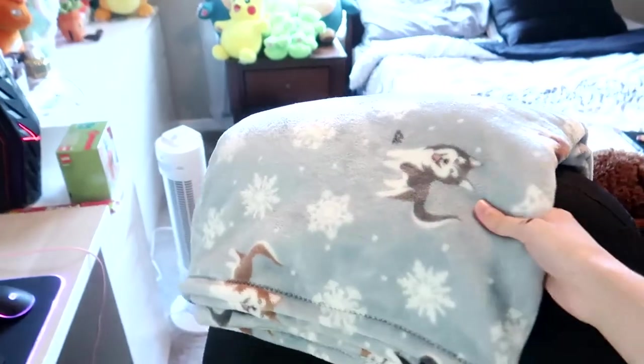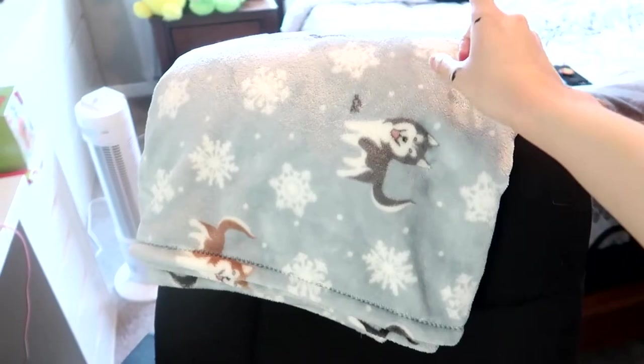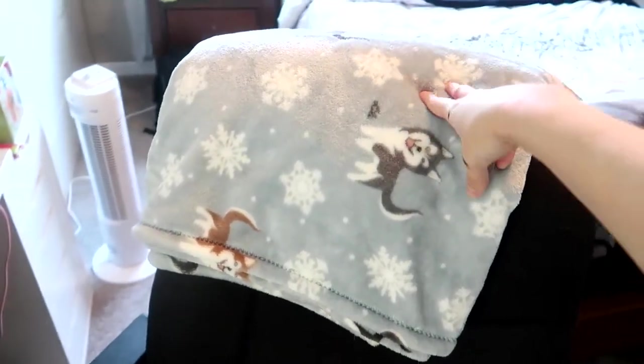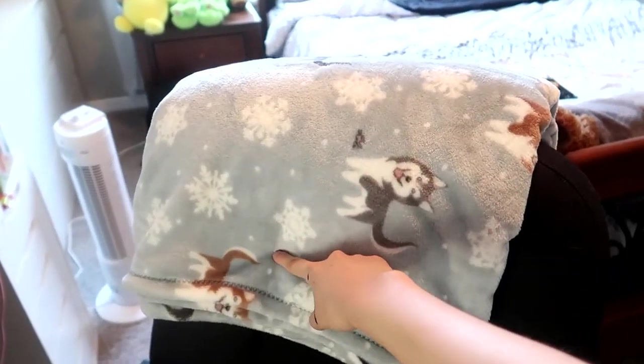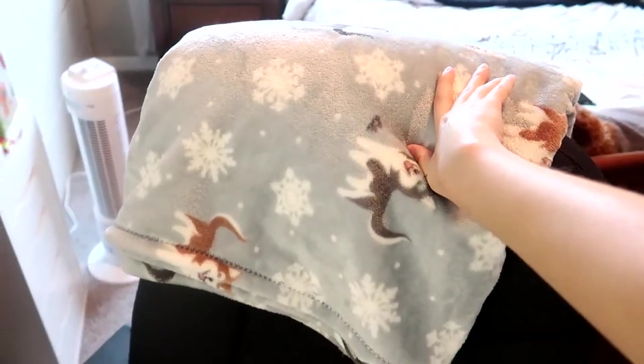I have this cute little husky blanket from HomeGoods. I got it because my parents have a black husky and a gray husky, so it reminded me of them. It's really cute and soft — when I'm freezing cold gaming I can just snuggle up in it.